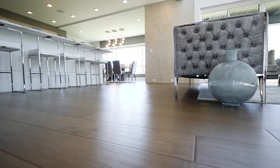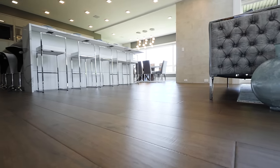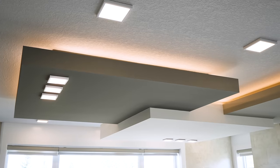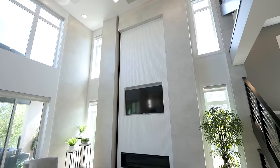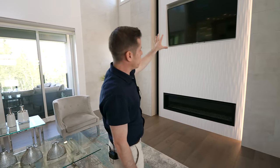The main floor features hand sculpted engineered hardwood throughout. The first thing you'll notice is this double height ceiling — it's huge in this space. You also have this beautiful feature wall with wavy tile in the middle and stone-looking ones on the sides, along with a TV and a linear fireplace.